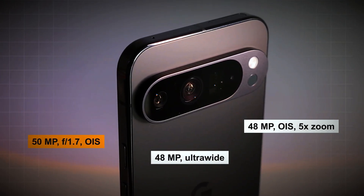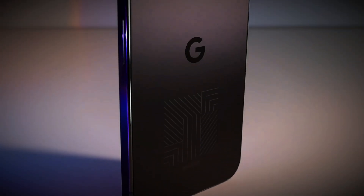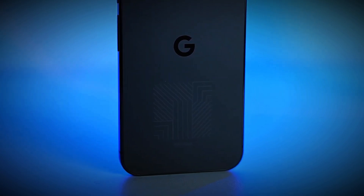And with a massive 42-megapixel selfie camera, you'll be taking crystal-clear self-portraits in no time. This significant upgrade from last year's model is sure to impress even the most discerning photographers.